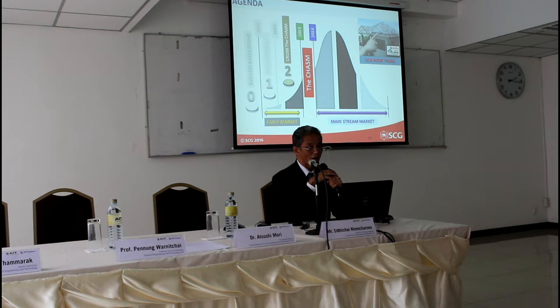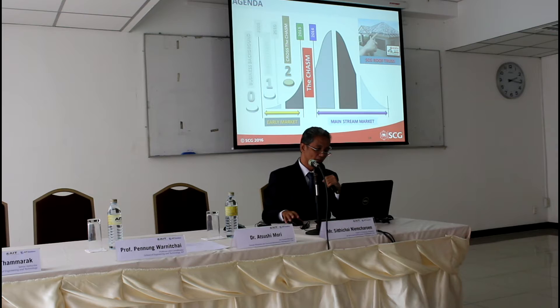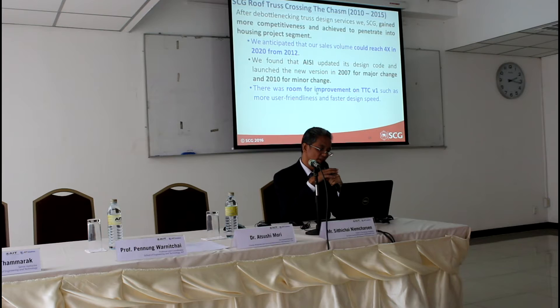Next is the second collaboration with AIT solution. This time we call it crossing the castle. It looks similar to the previous one but in a different context, because this time we are in the growth state and we want to continue our growth by crossing the castle. In 2012, we anticipated that our sales volume could reach 4 times by 2020 — that is a huge demand. We also found that AISI had already updated its design code, and after using Tattachang version 1, we found that there was still room for improvement.